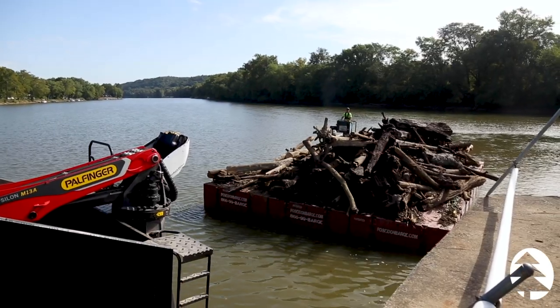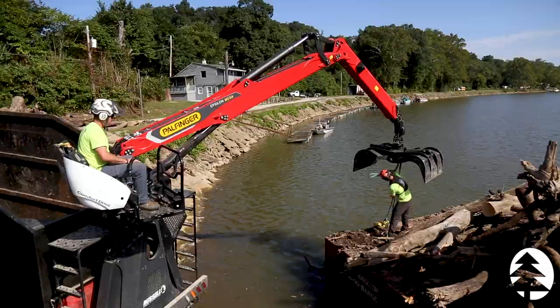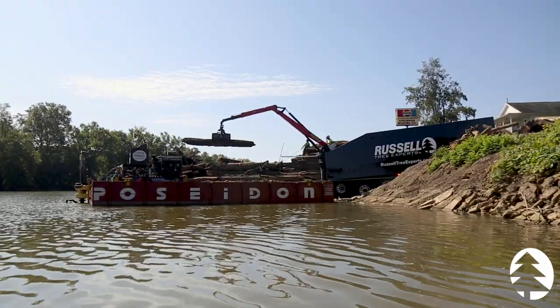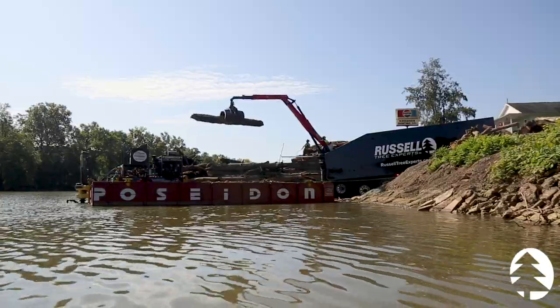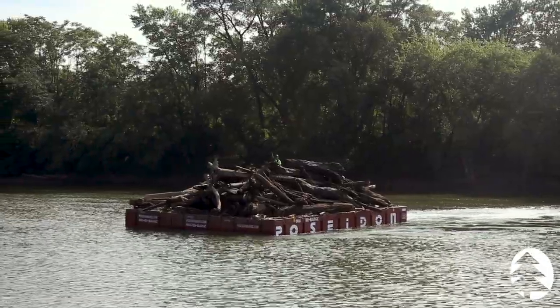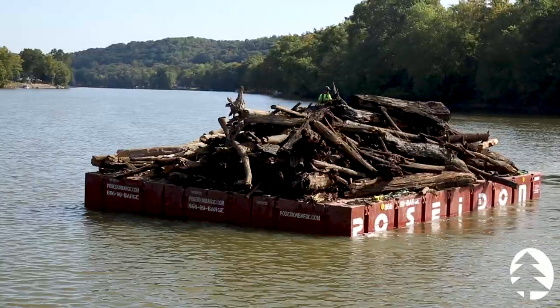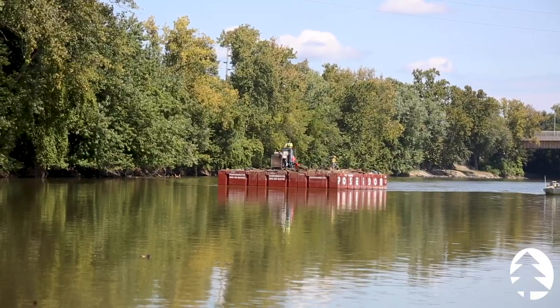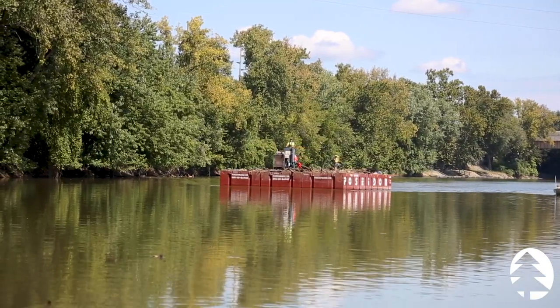One main obstacle we faced is the amount of time it took to unload the barge after it was fully loaded. The closest unloading zone we were able to attain was three miles up the river against the current, and the barge only travels about four miles per hour, so it was approximately five hours round trip to unload the barge.